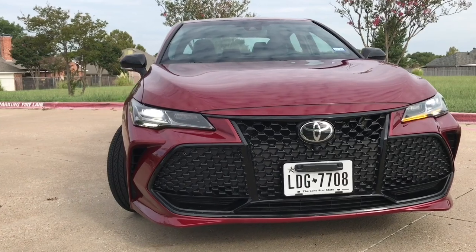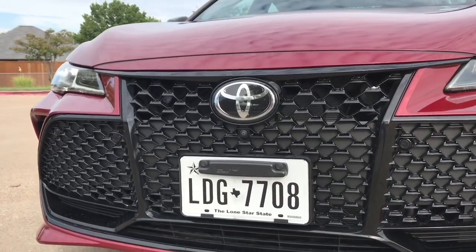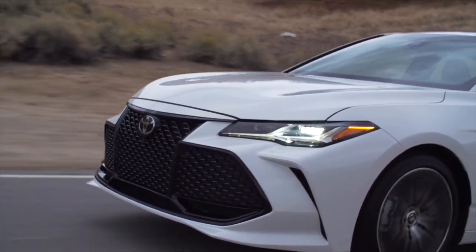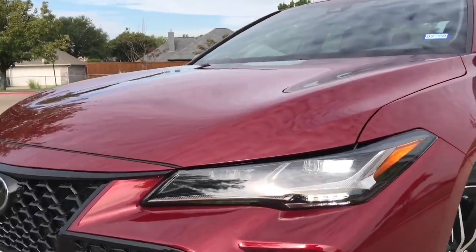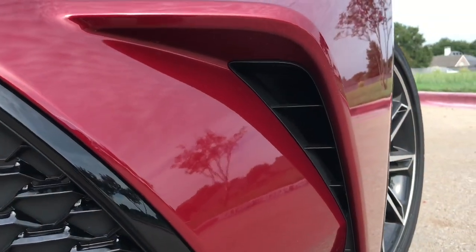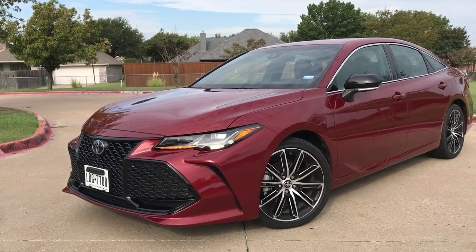The Avalon's grille has definitely been a big discussion since this thing came out. It is really large and most of it is not functional. Sporty trims like the XSC and the Touring get this piano black grille with the mesh insert. On the XLE and the Limited, they almost look like slats and it's a grayer looking grille. I think it looks okay — it's definitely big — but we also get these functional vents over here, which is a nice touch. It gives this car a little more aggressiveness, kind of a unique design.